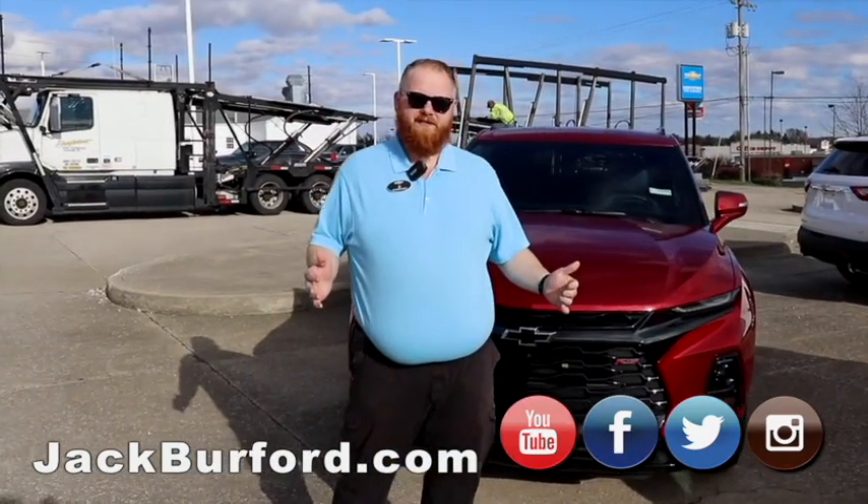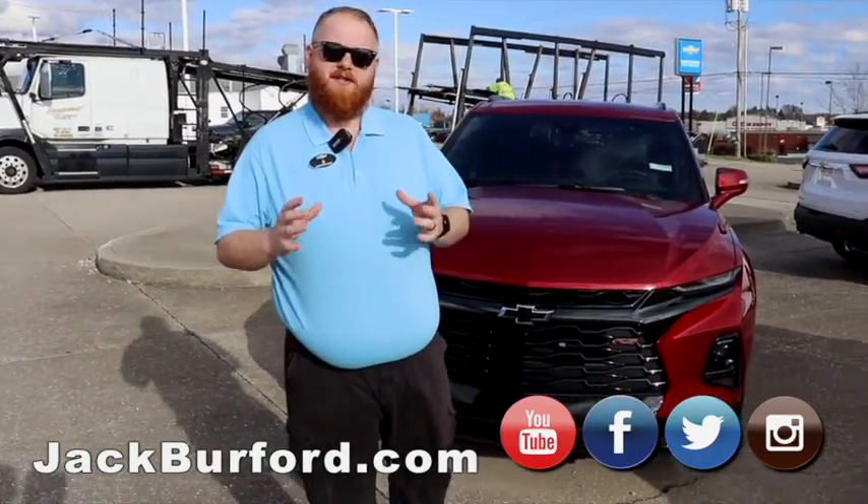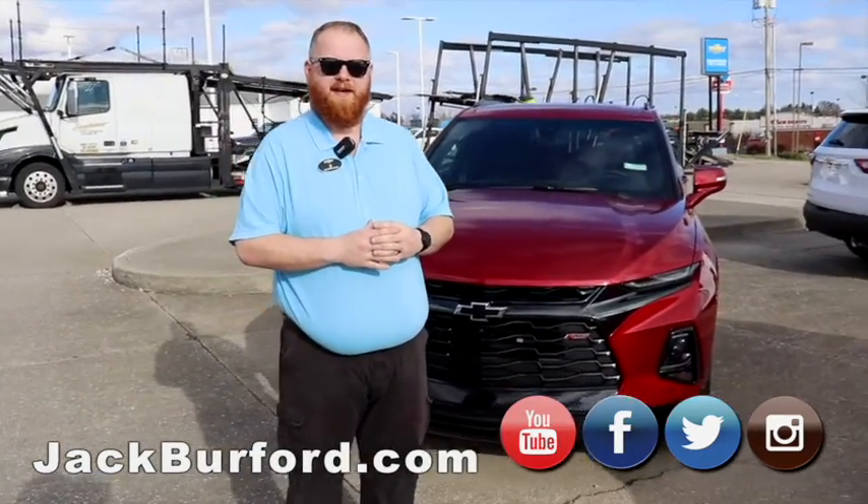Hey everybody, JJ with Jack Burford Chevrolet. Going to talk to you about some of our great deals on our lot. As a matter of fact, we're going to talk about all of our great deals on our lot right now.